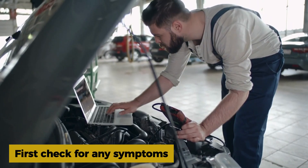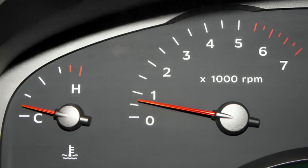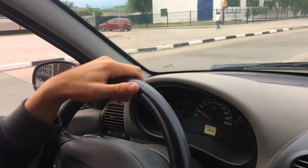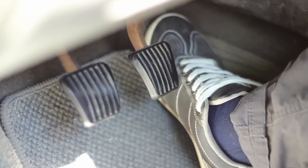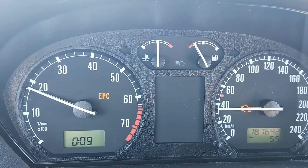Here's where to start. First, check for any symptoms. You might notice rough idle, poor throttle response, hesitation when accelerating, or it might even go into limp mode where it won't rev past a certain point.